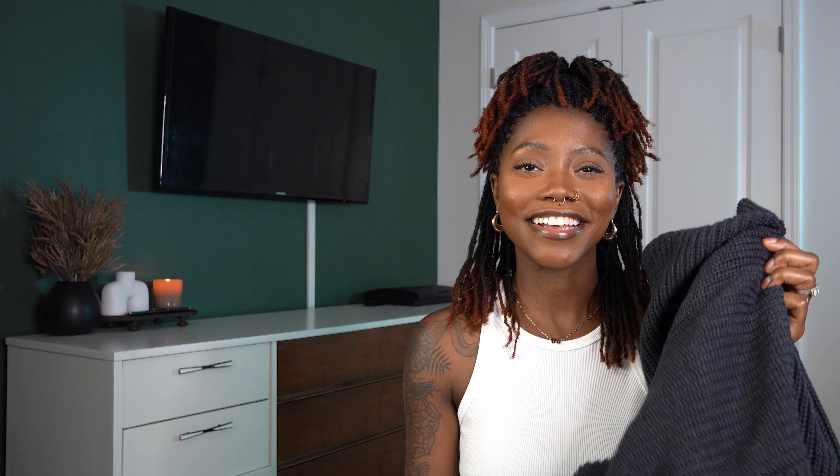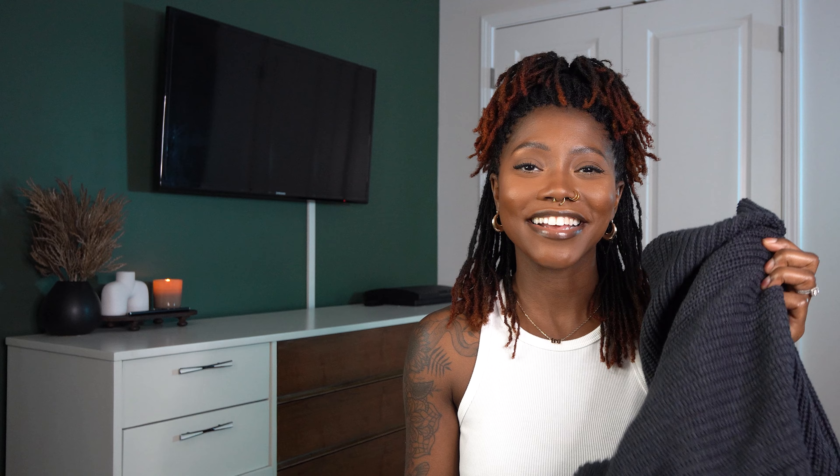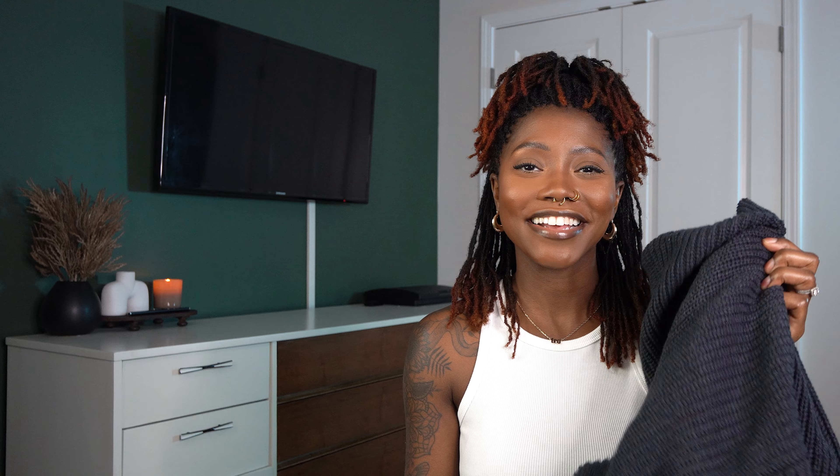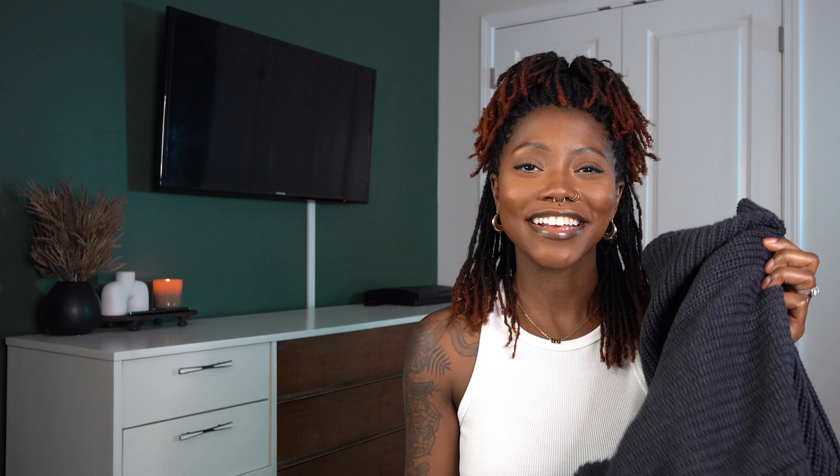My first item is these high-rise denim jeans — the Hannah High-Rise Jeans in dark denim, size 5. Make sure you go based on the reviews because these don't have much stretch, so I went true to size. If jeans have more stretch I'll size down, but these fit perfectly — they hug me everywhere they should. Very cute, distressed denim, essential for fall. I give these a 10 out of 10.